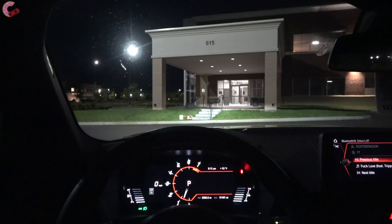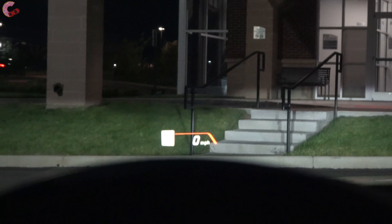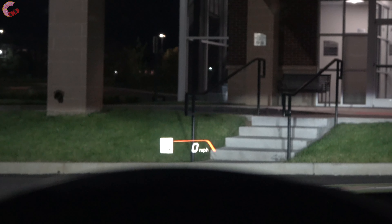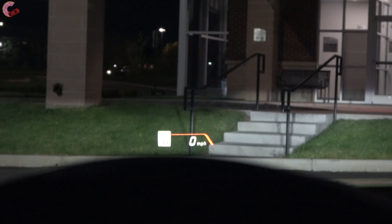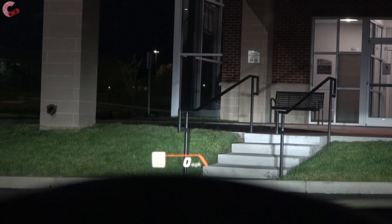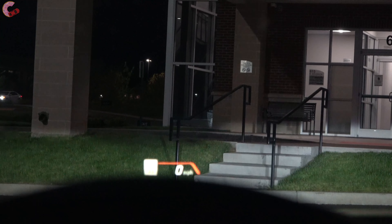On this model we also have a head-up display — it shows up really well at night time. As far as the headlights themselves are concerned, they are very bright LED headlights, and if we put those brights on you can see great illumination. You're also going to have auto high beams with this model.